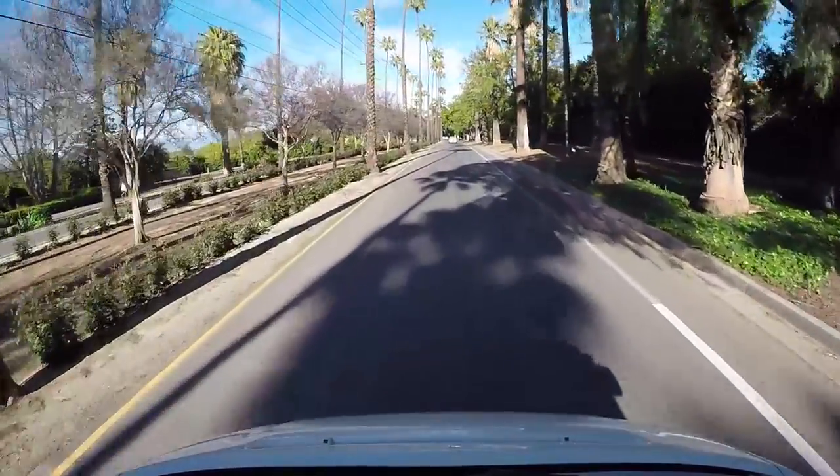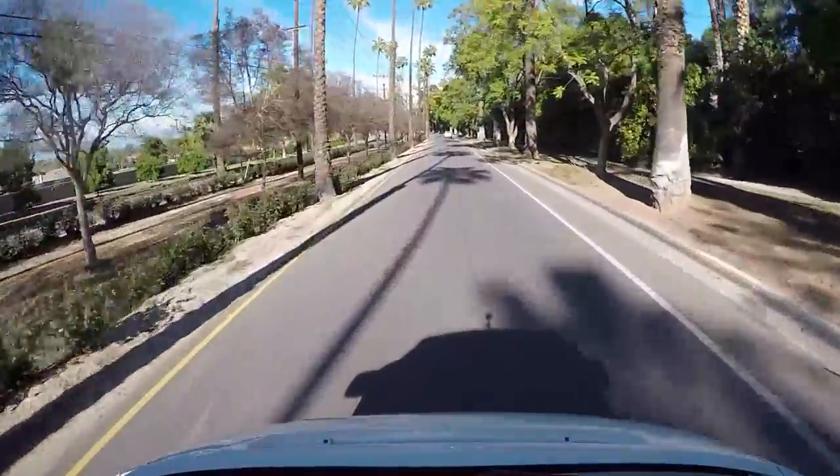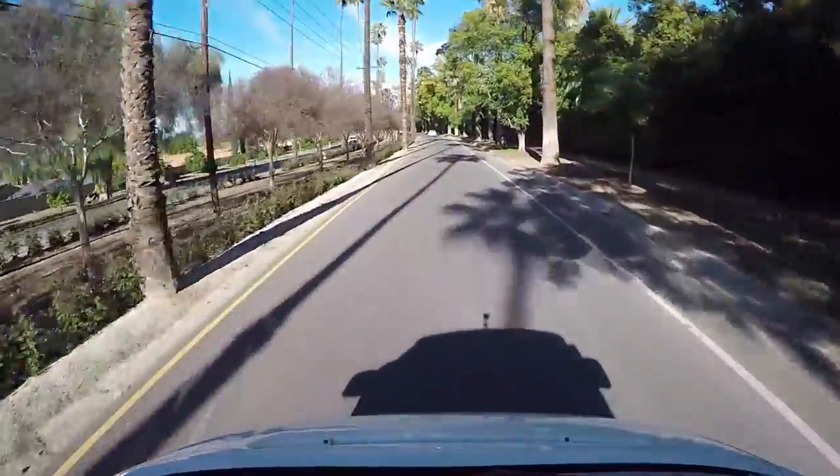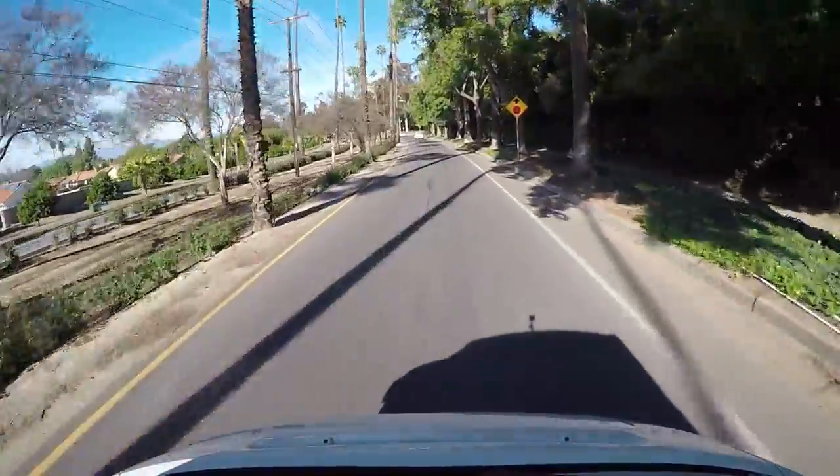They don't realize how fast the van is — they underestimate it. It's got a VR6. We could put an exhaust on this and make it sound badass.